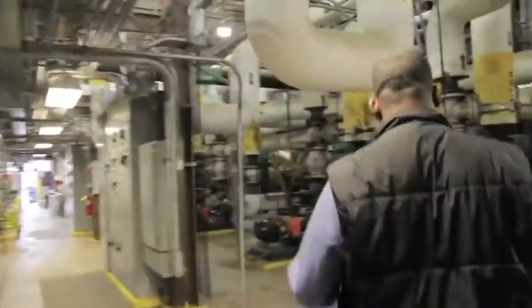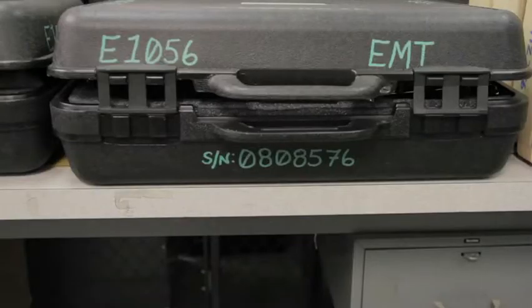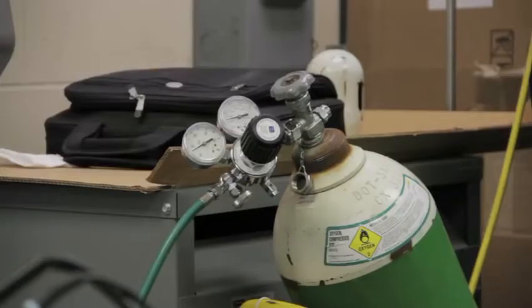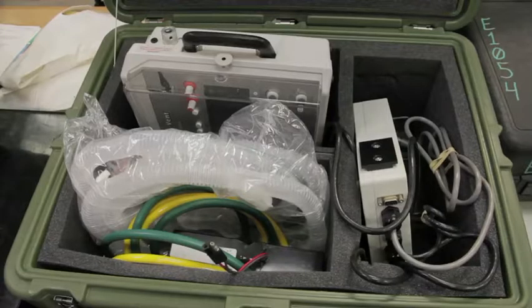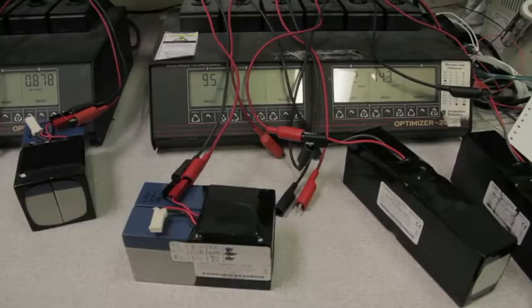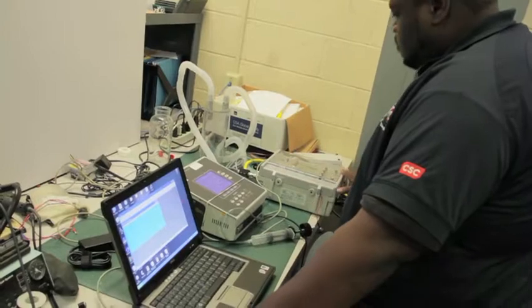We're a 24-hour operation and we are here to provide safe and continuous service to our soldiers. Our main equipment is for training as well as supporting any reserve units. We repair medical equipment — defibrillators, x-rays, suctions, a lot of sign monitors. If something breaks down or needs a component or upgrade, we also do those services.